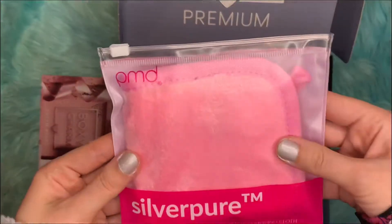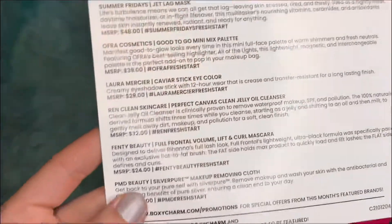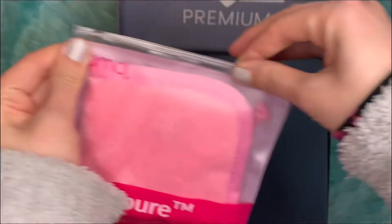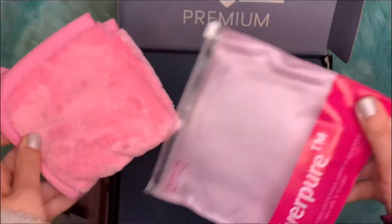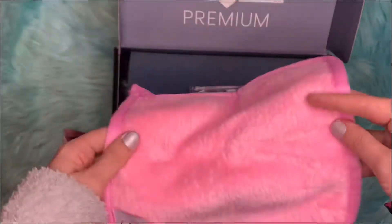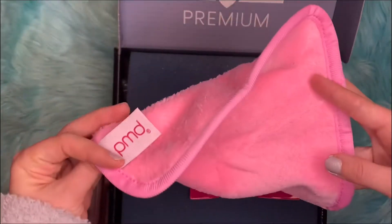The first item on top that I see is the PMD Beauty Silver Purr Makeup Removing Cloth, which retails for $30. Reusable cloths have been becoming very popular to take off makeup. You can wash it and reuse it, so you're not throwing away makeup wipes.